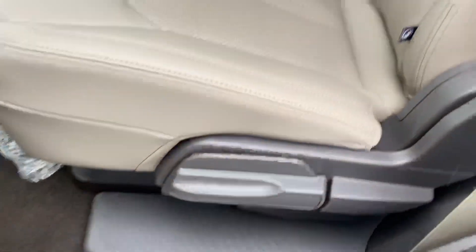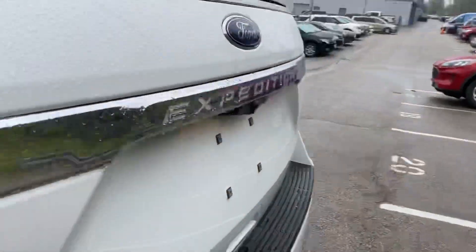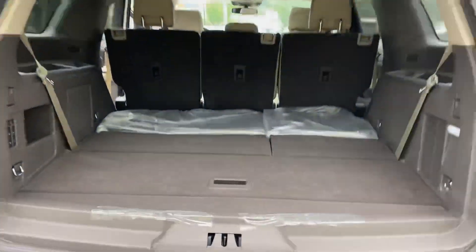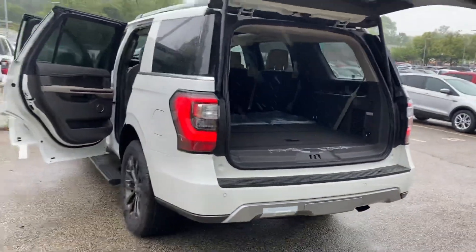It has a nice little sidestep for your third row. Seats are currently down. The third row is down for extra trunk space. This is our 2020 Ford Expedition.